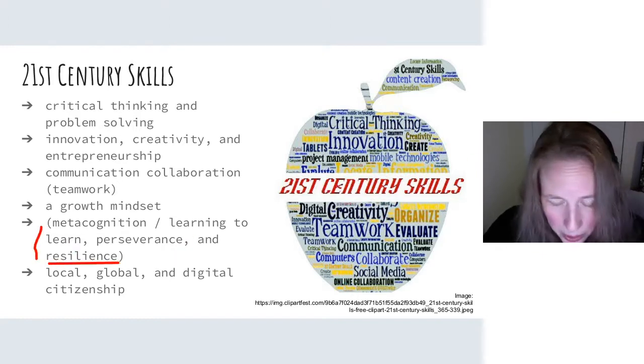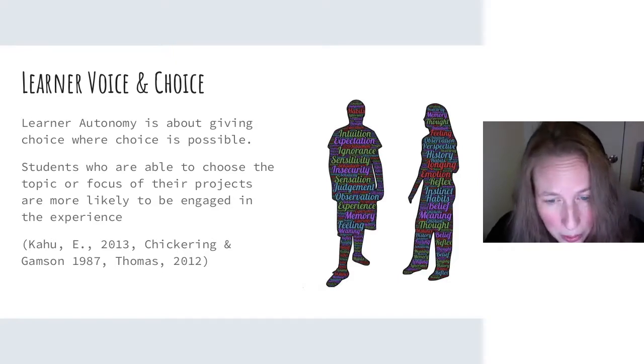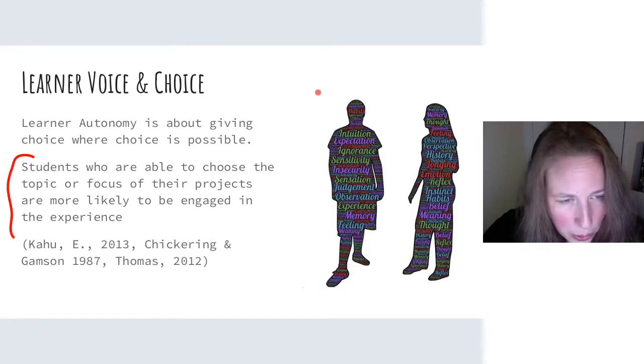Local, global, and digital citizenship. Learner autonomy is about giving choice where choice is possible. Within my specialized language training classroom, I know what students need to know to become successful, but there has to be a way to enable learners to choose a certain topic or theme driven by their own needs. Students who are able to choose the topic or focus of their projects are more likely to be engaged, and there's lots of evidence and research on this topic.